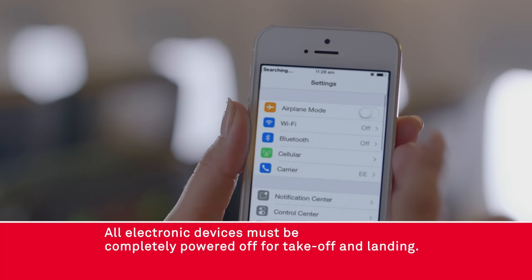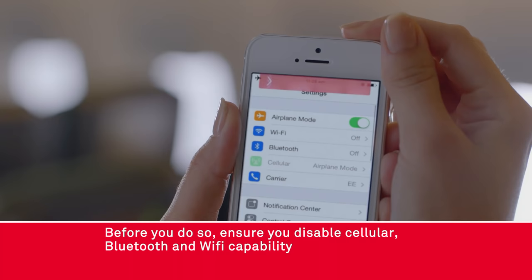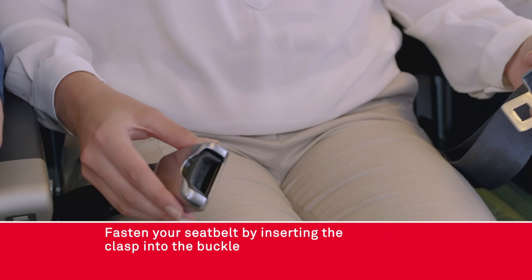All electronic devices must be completely powered off for takeoff and landing. Before you do so ensure you disable cellular, Bluetooth and Wi-Fi capability by switching to flight mode and then turning off.